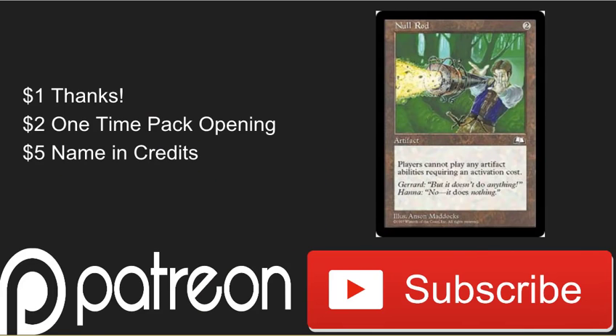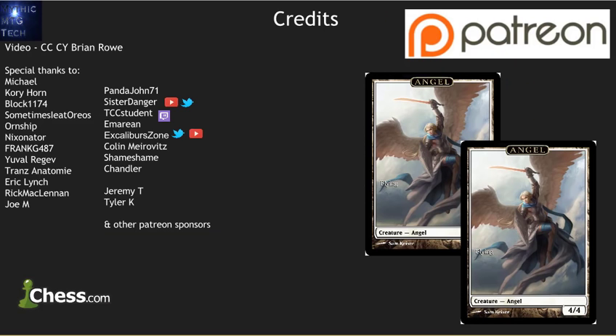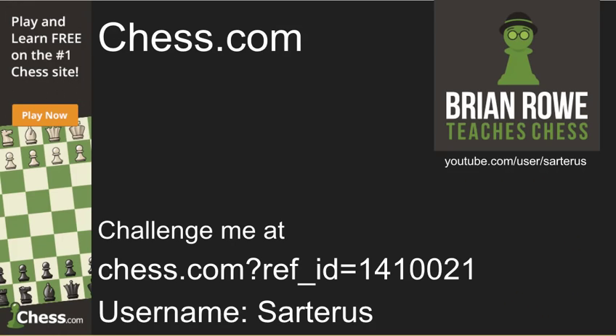To nullify your opponent's strategies, subscribe to the channel. To support the channel, check us out on Patreon — these wonderful people help make it possible. Chess.com is also a sponsor; if you want to play against me online, go challenge me at chess.com. And until next time, choose the cards wisely.